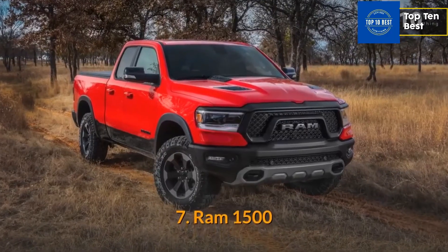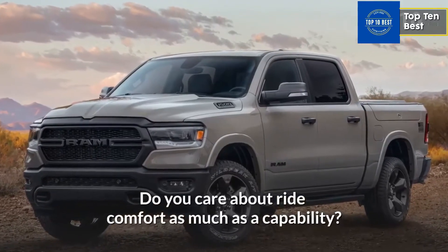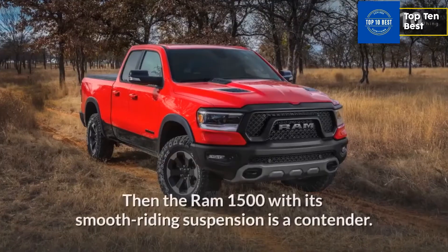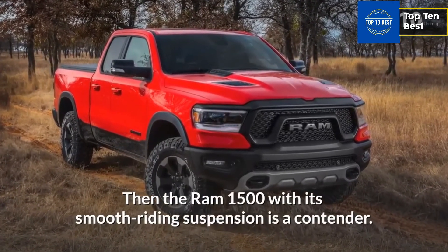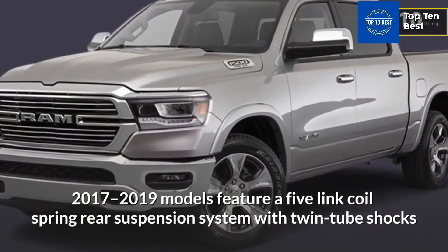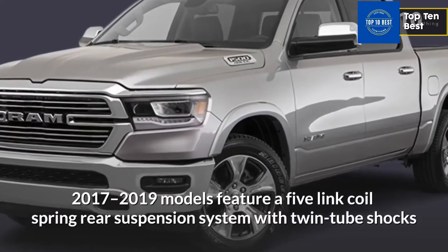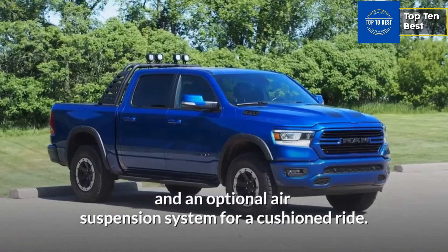Number 7: Ram 1500. Do you care about ride comfort as much as capability? Then the Ram 1500 with its smooth riding suspension is a contender. 2017-2019 models feature a five-link coil spring rear suspension system with twin tube shocks and an optional air suspension system for a cushioned ride.